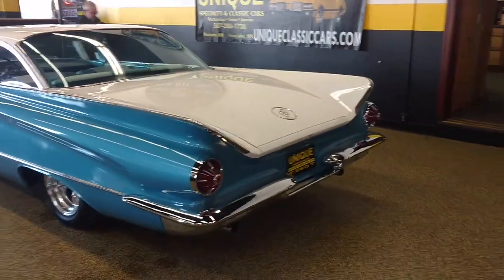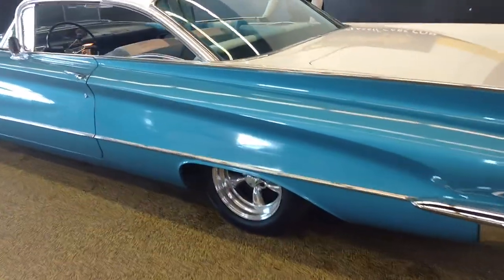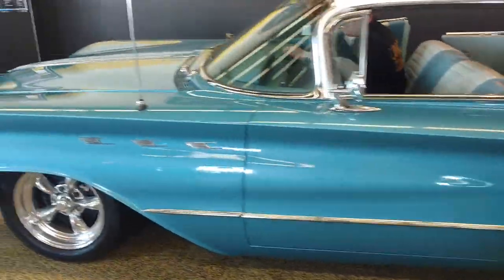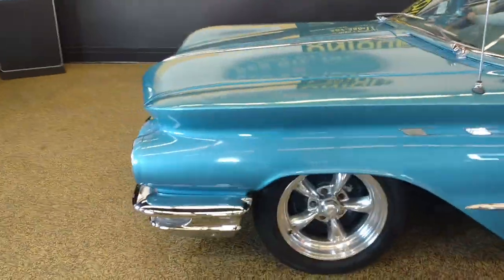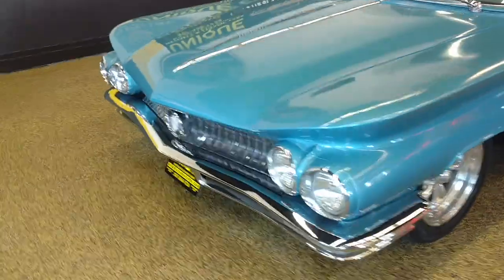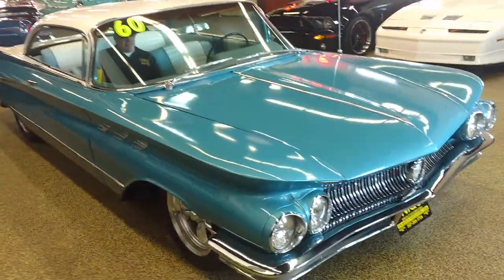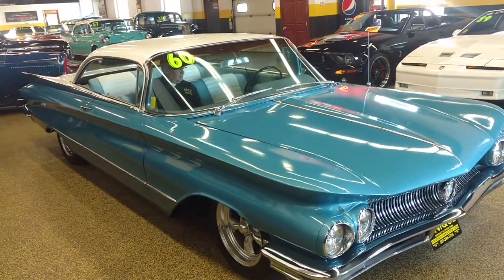You can see more pictures and information at uniqueclassiccars.com, or you can call 507-386-1726. You can hear the engine running — Jay started it up for us there.